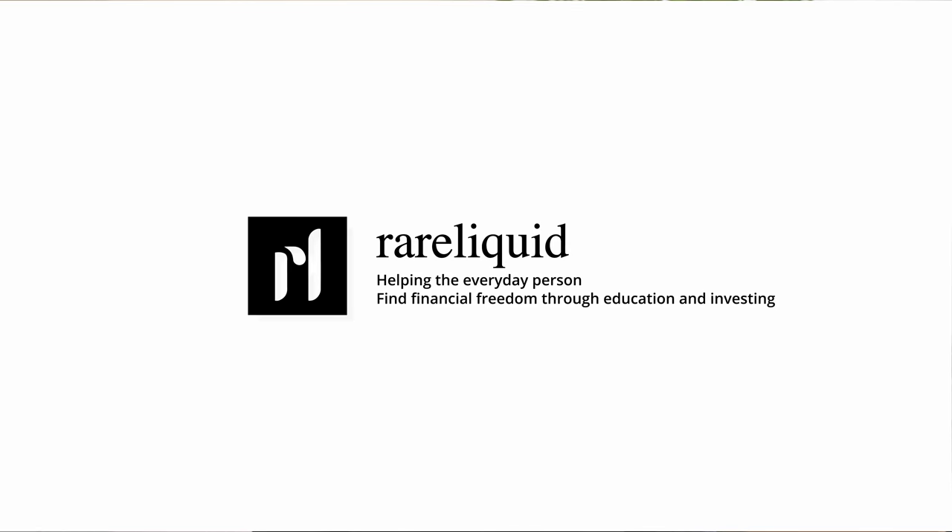Today I'm going to take you behind the scenes of what it's like to work on a six billion dollar investment banking M&A transaction. My name is Ben and welcome to Rare Liquid, a channel where I draw from my experiences as a former JP Morgan investment banking analyst to cover videos about tech investing and career advice.